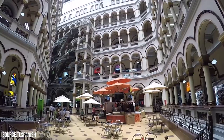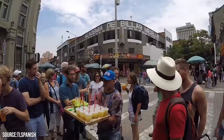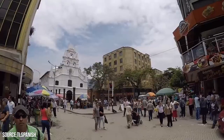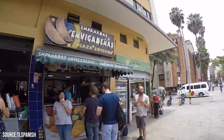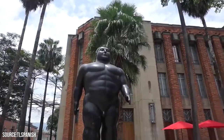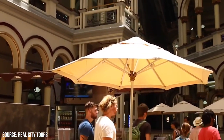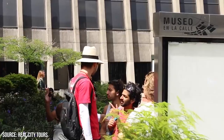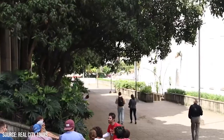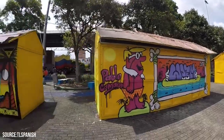The guides provide insights into Medellin's complex history, including its transformation from a dangerous city to a vibrant metropolis. The tour covers a variety of locations throughout the city, including key landmarks as well as lesser-known spots. As you walk the streets, the guides will explain the significance of each location, providing a deeper understanding of the city's past and present. They will also introduce you to typical Colombian customs, food, and music, giving you a taste of the rich cultural heritage of Medellin.